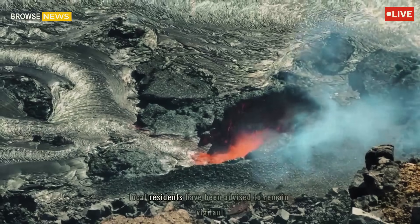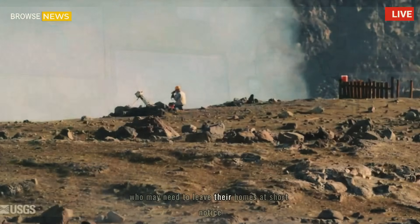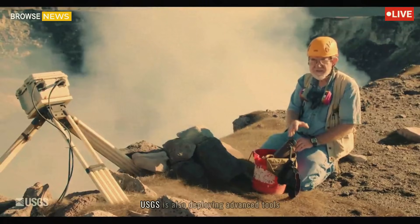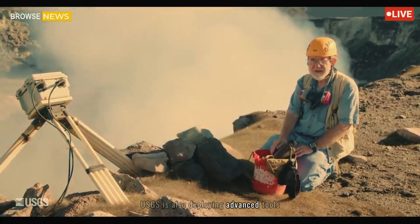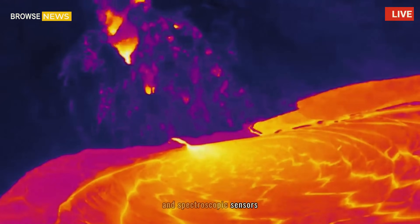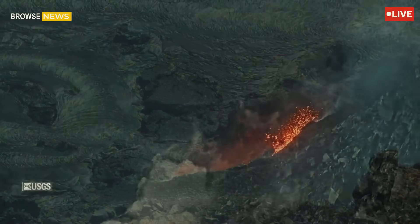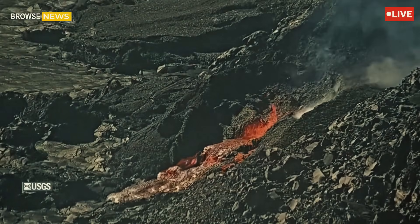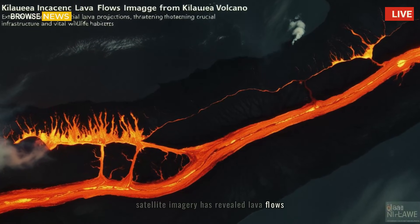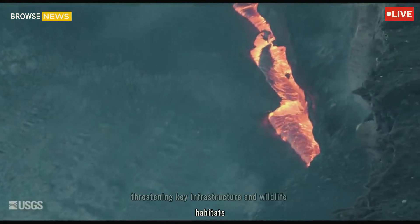Local residents have been advised to remain vigilant, with shelters prepared to accommodate those who may need to leave their homes at short notice. USGS is also deploying advanced tools, including drones equipped with thermal imaging cameras and spectroscopic sensors, to analyze the eruption's dynamics in real time. Satellite imagery has revealed lava flows extending farther than anticipated, threatening key infrastructure and wildlife habitats.